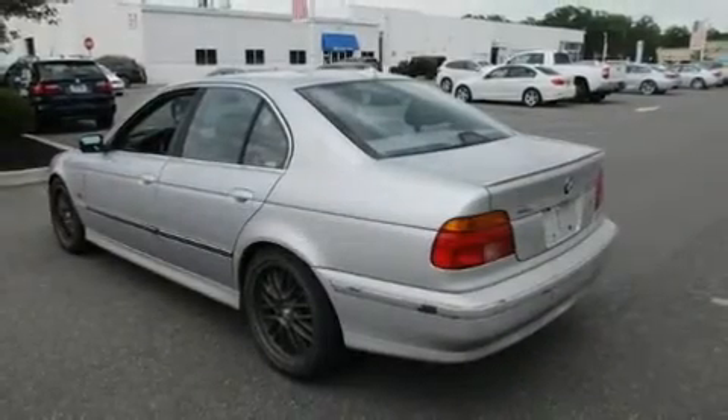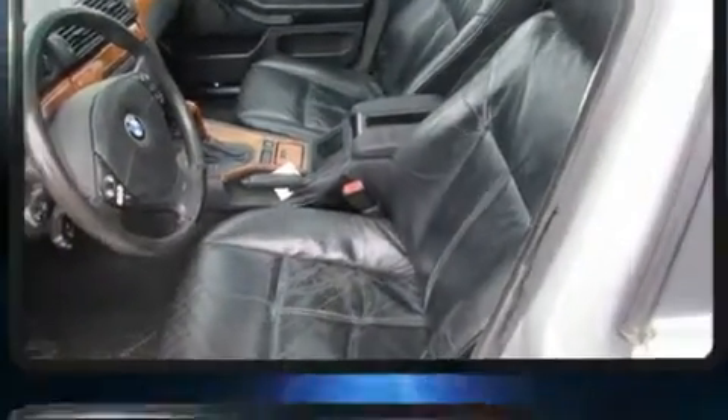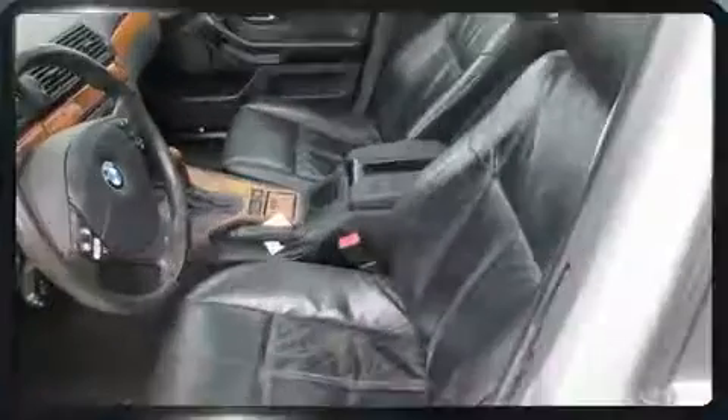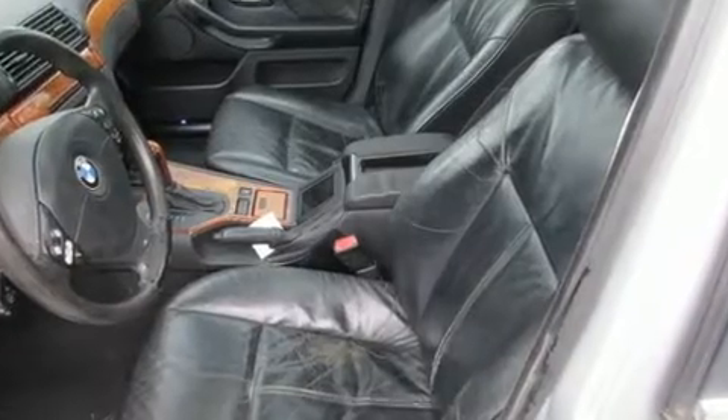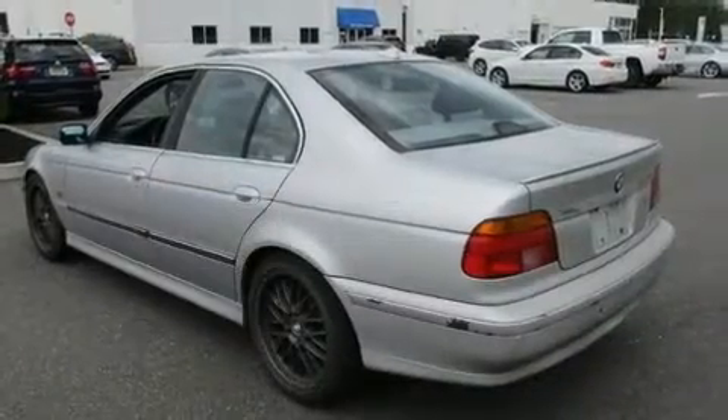This four-door, five-passenger sedan provides exceptional value. It features an automatic transmission, rear-wheel drive, and a 2.8 liter six-cylinder engine. Comfort and convenience were prioritized within, evidenced by amenities such as delay-off headlights, one-touch window functionality, and a trip computer.